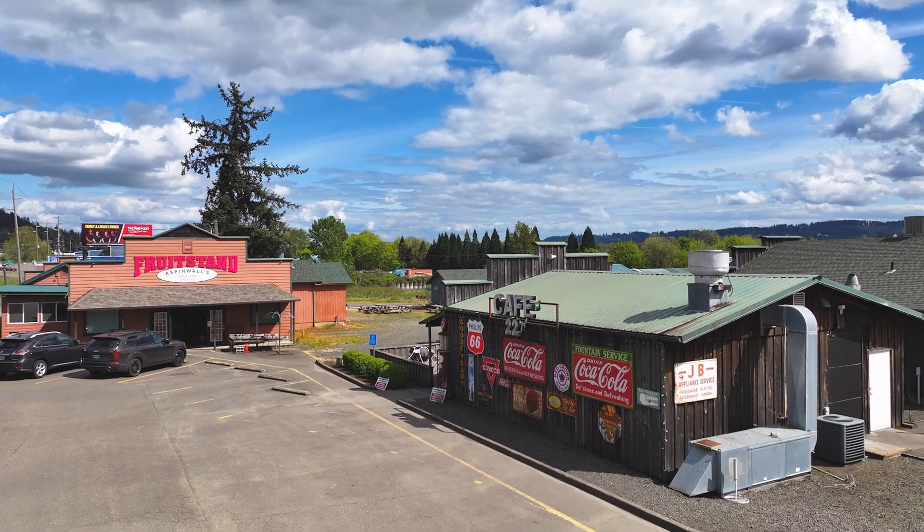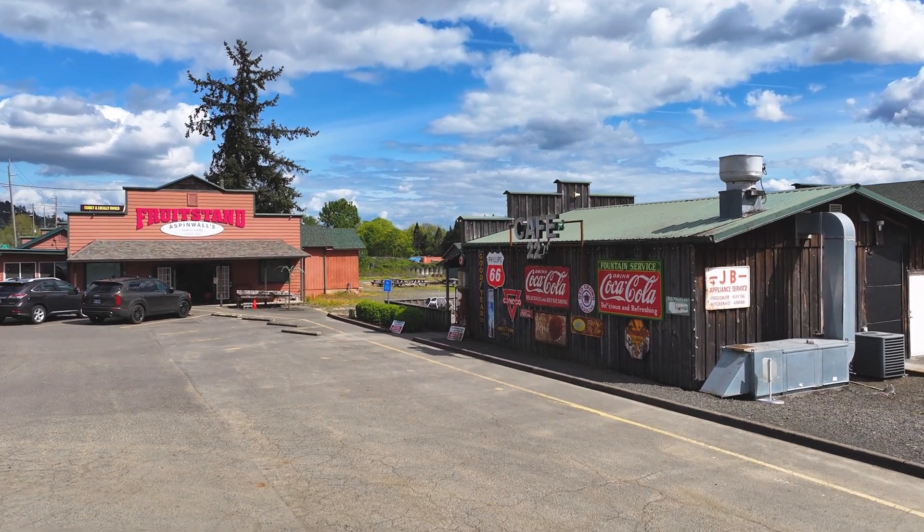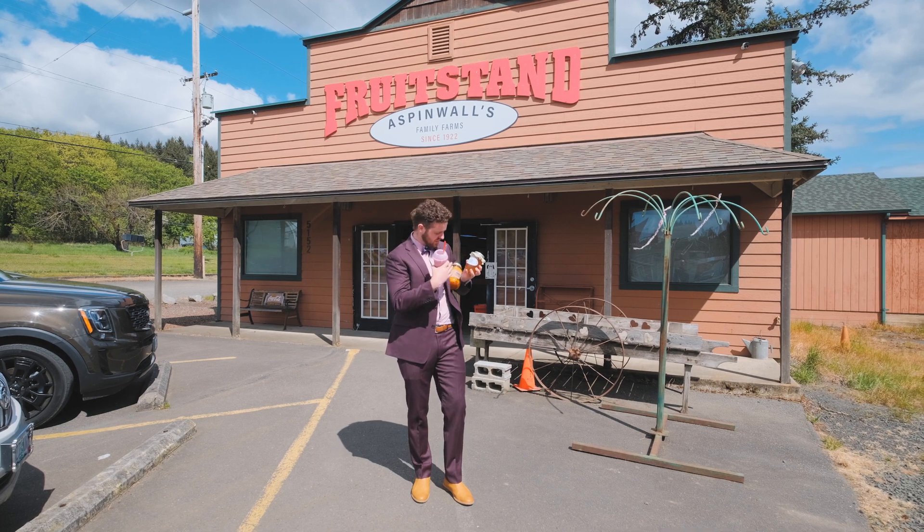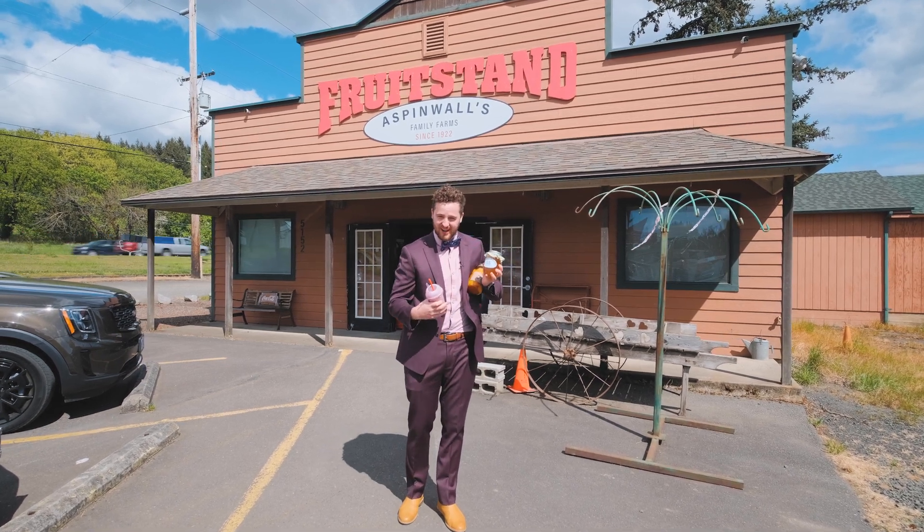I just came out of Alpenwall's farm stand and I've got a fresh shake made with real berries, and of course my hot peaches in Alpenwall's local honey.